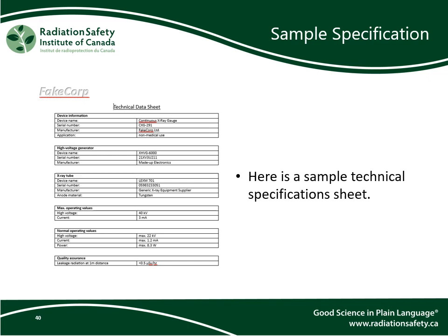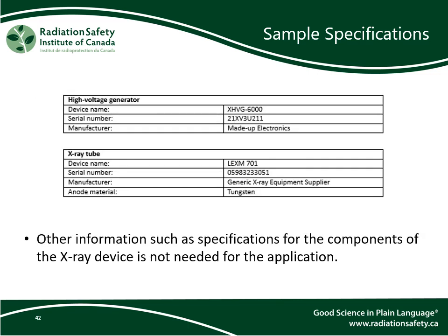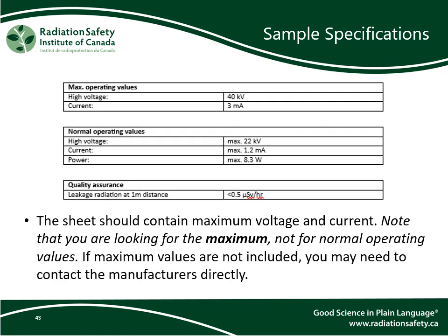Here is a sample technical specification sheet for an x-ray gauge manufactured by a fictional company. Near the beginning of the sheet should be the manufacturer, device name and number, and serial number. Other information, such as specifications for the components of the x-ray device, is not needed for the application. The information sheet should contain maximum voltage and current — note that you are looking for the maximum, not for normal operating values. If maximum values are not included, you may need to contact the manufacturer directly for that information.